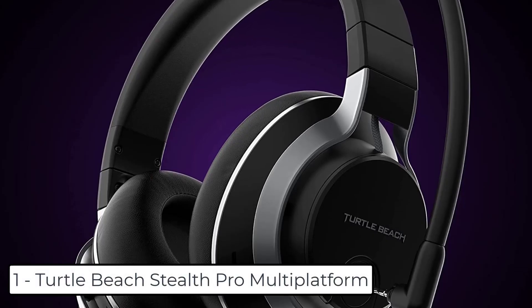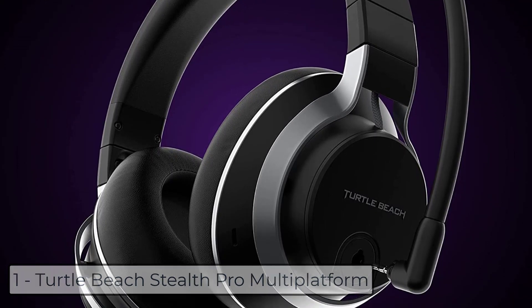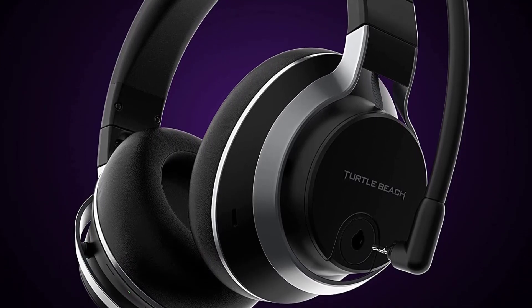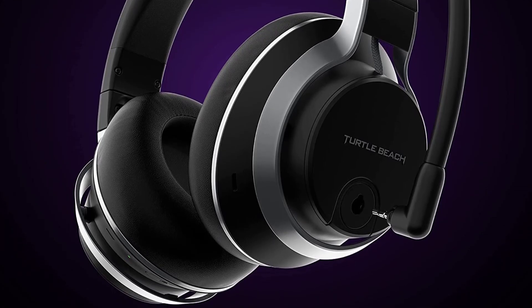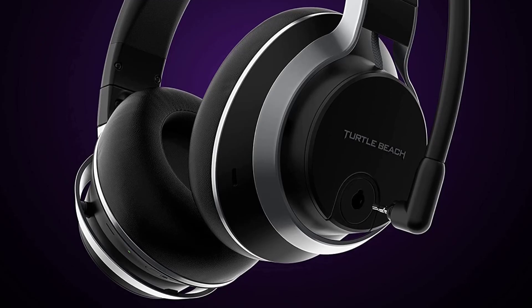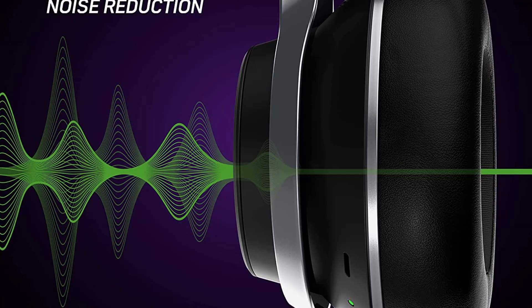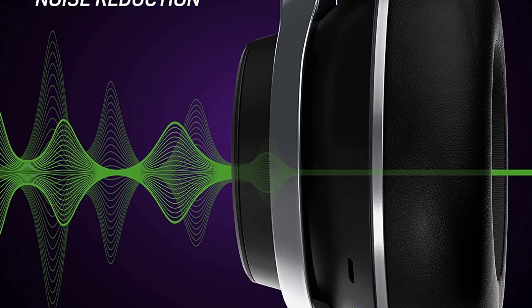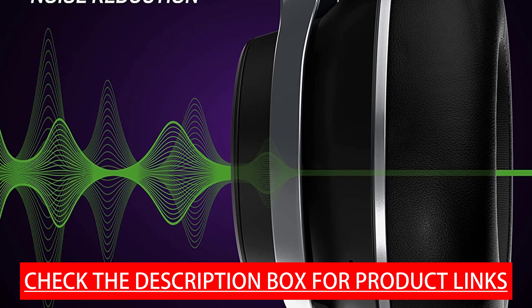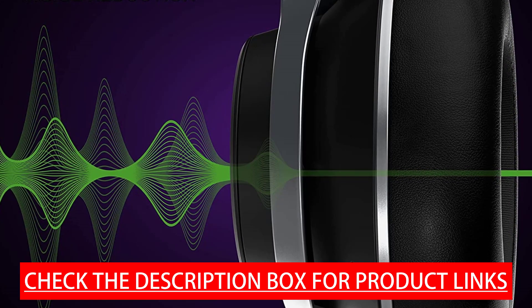At number 1, we have the Turtle Beach Stealth Pro Multi-Platform. The Turtle Beach Stealth Pro wireless gaming headset brings premium features to your gaming multiverse for Xbox Series X/S and Xbox One, PS5 and PS4, Windows PCs, Mac, Nintendo Switch, and Bluetooth-equipped mobile devices. An optimized audio cavity houses powerful, hand-selected 50mm nanoclear drivers matched to eliminate subtle differences between left and right speakers.